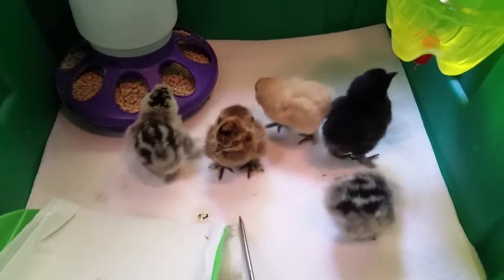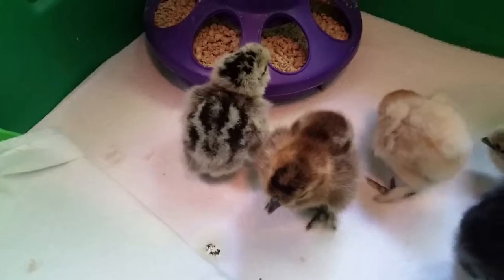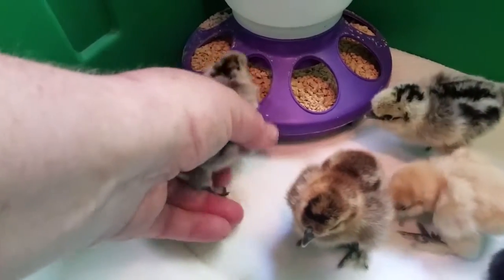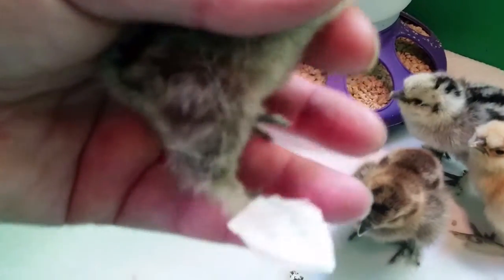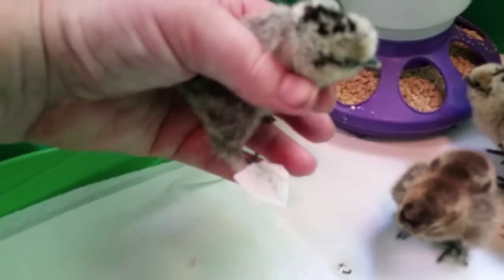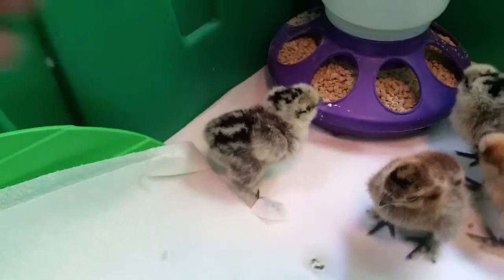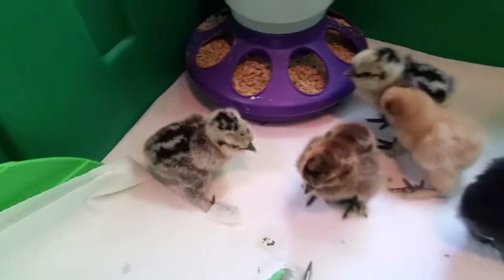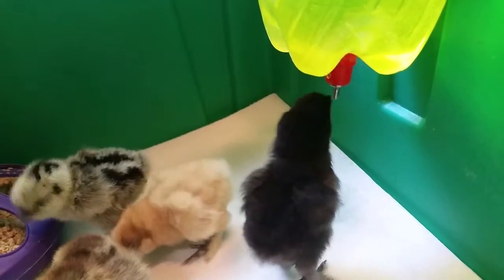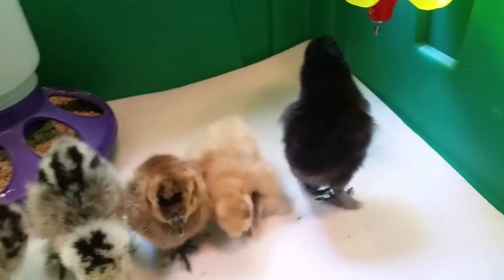The chick furthest to the left hatched with a curled foot. This happens when the temperatures are inconsistent in the egg during the last days, and it's easy to fix by putting the foot into a cast so the bones harden in the correct shape. I started off with a tape boot for her, but it was too slick. I put a little band-aid on the bottom of it and she had better traction. Later on when she worked that one loose anyway, I went ahead and put her into a band-aid boot.